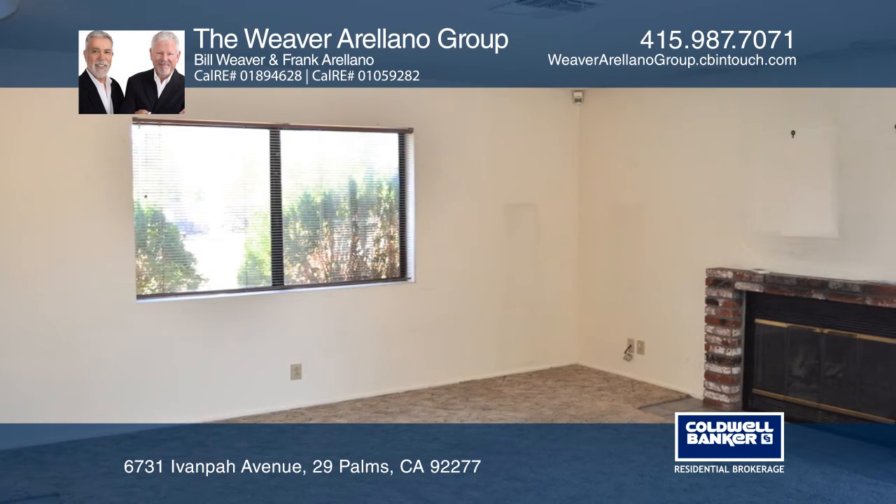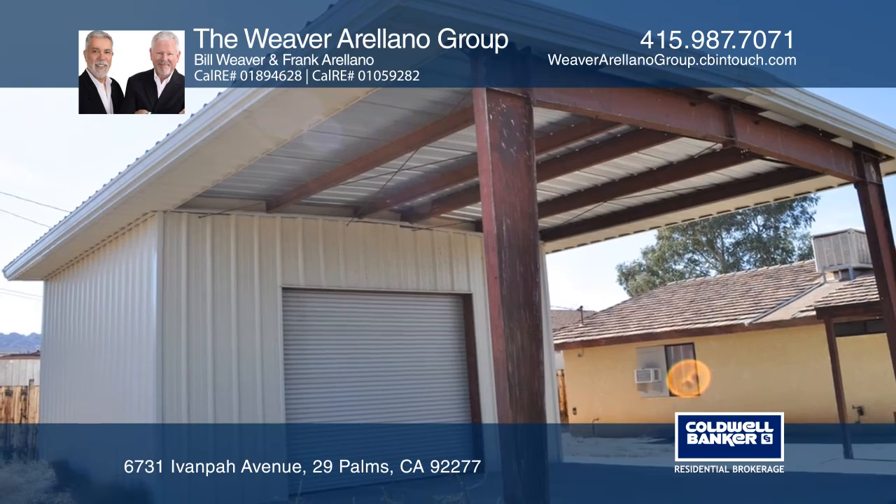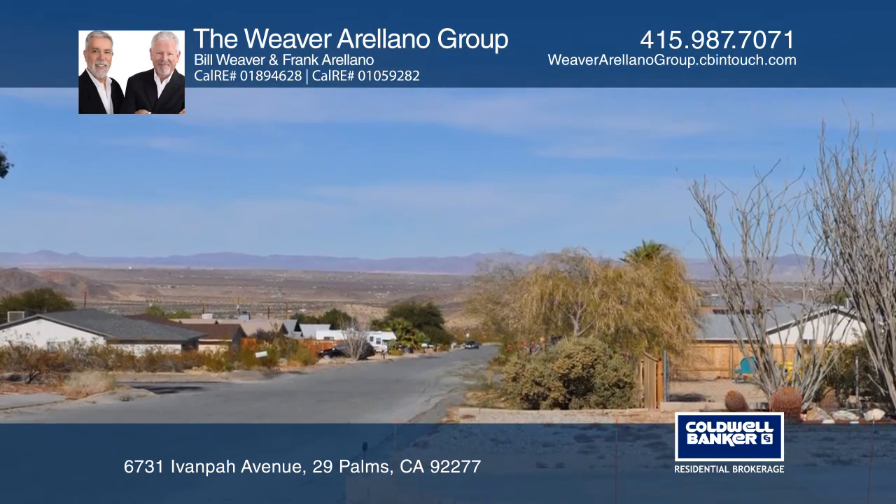Features include a living room with a fireplace, a master bedroom with walk-in closet and bath, two patios, an attached two-car garage, and a detached two-car workshop.